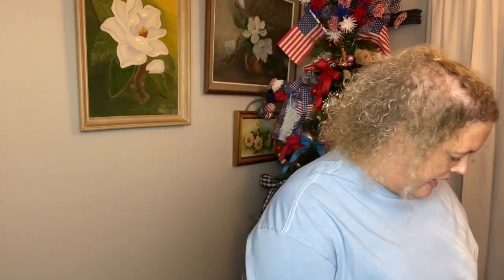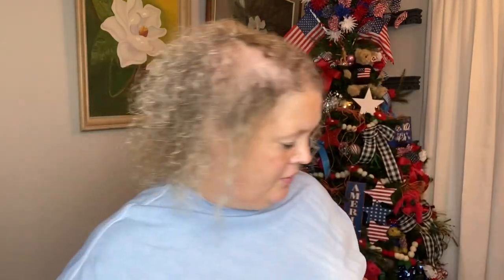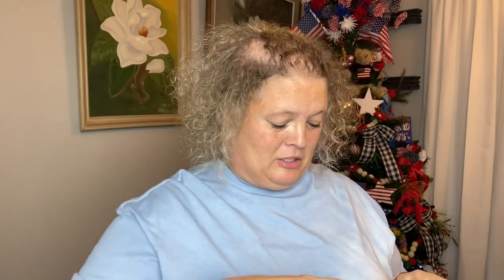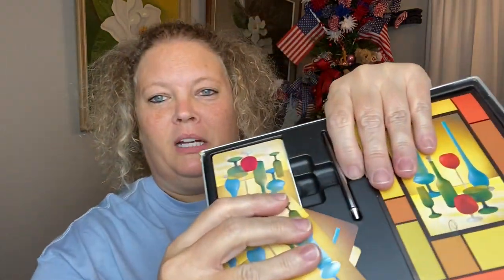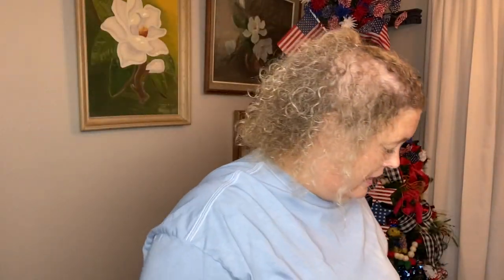The next item I got was this bridge set — it was $2.00 but the games were half off. It's got all its pieces and the bridge cards. I got this just for crafting. The cards are very mid-century modern style, and I just think it is fabulous — it even came complete with the pencil. I couldn't really find a date on it, but it's a really cool find.